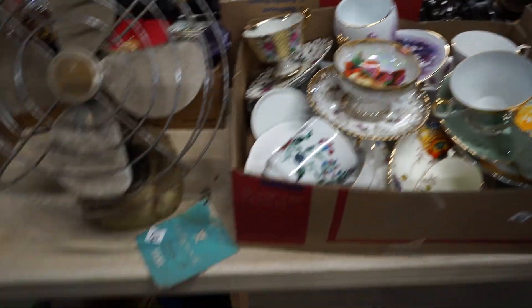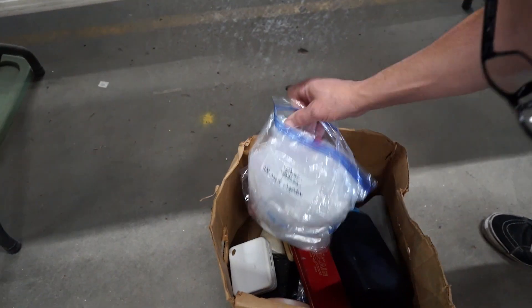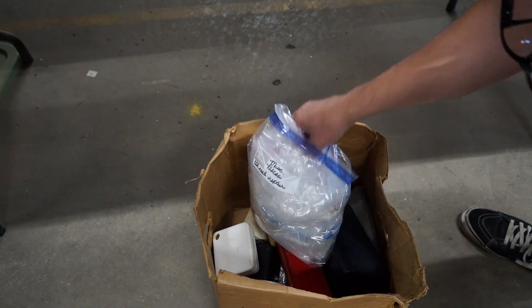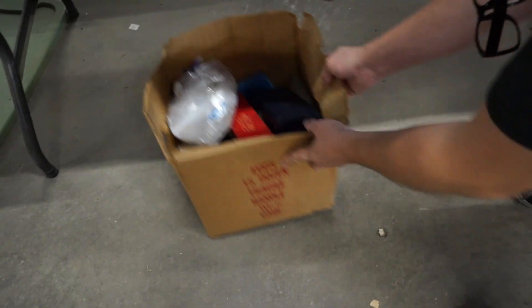Down here, this doesn't look like too much — just some jewelry boxes. And these are like bags full of the little jewelry bags and stuff like that, which are expensive to buy on your own if that's your thing.